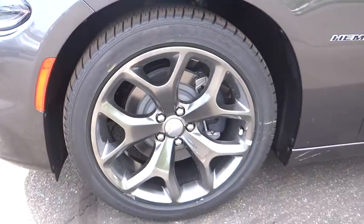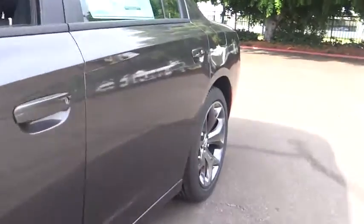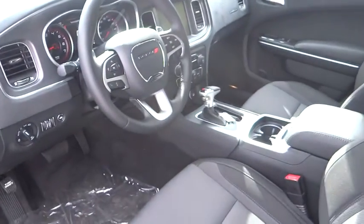PPO, rear defrost, AM FM stereo radio, universal garage door opener, climate control, premium sound system, MP3 player, power windows.